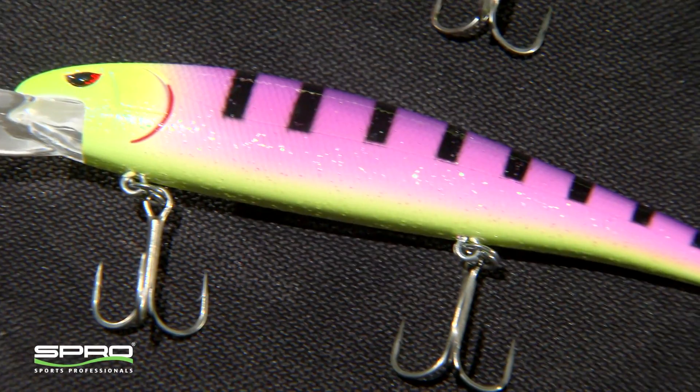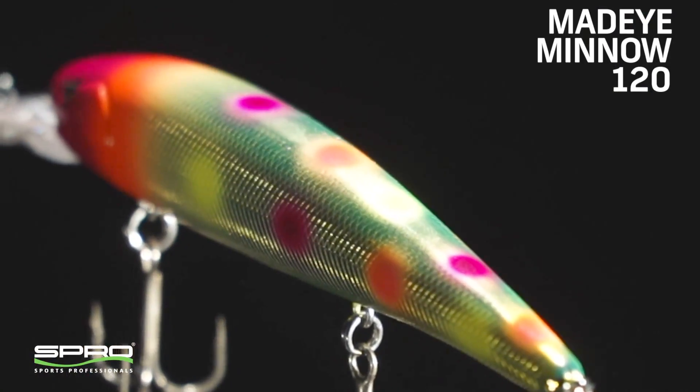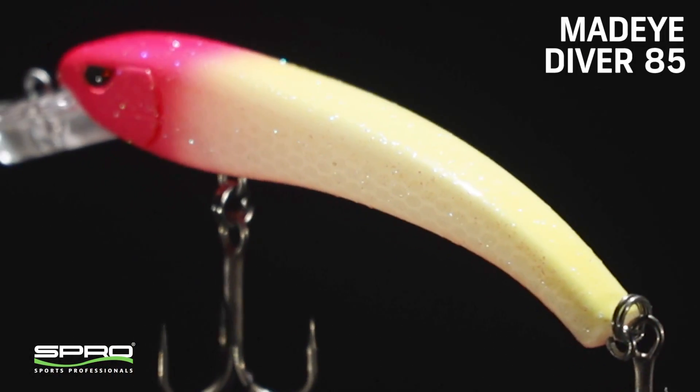So you've been involved with a project at Spro developing a new line of hard baits that walleye anglers are gonna be really interested in. What can you tell us about that project? Well, we've been talking to Spro — great group of individuals there — and we came up with the Mad-Eye Minnow series, the 120, and the Mad-Eye Diver 85.